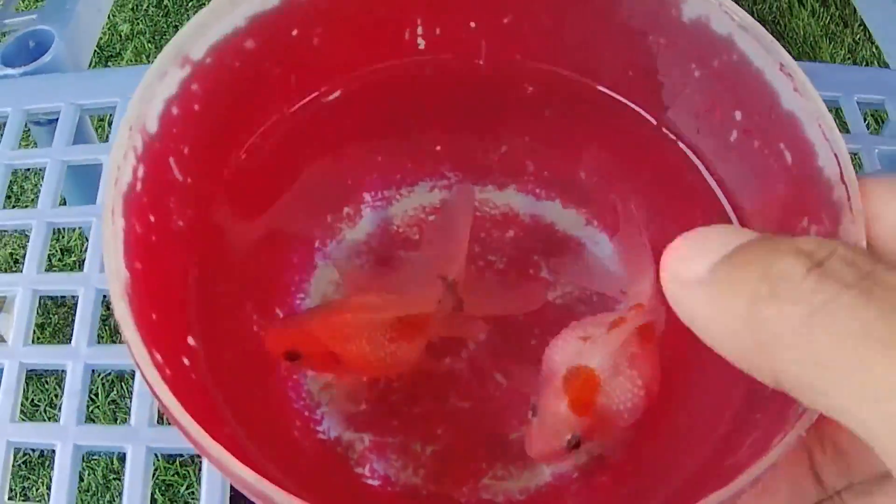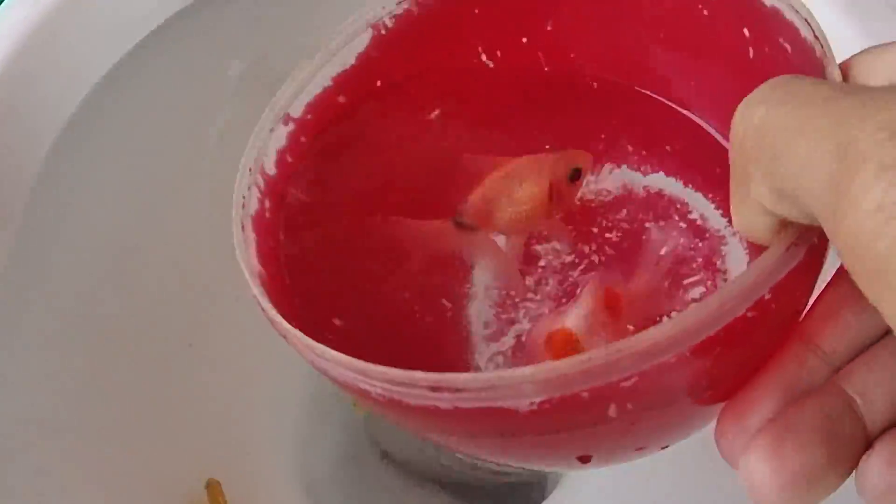Oh! Look at this. It is a koki fish. Woo-hoo!